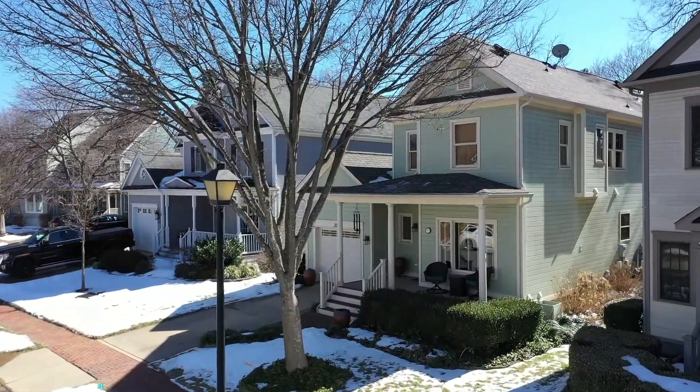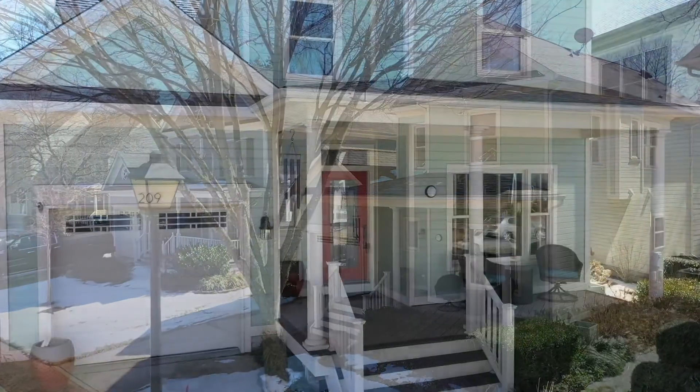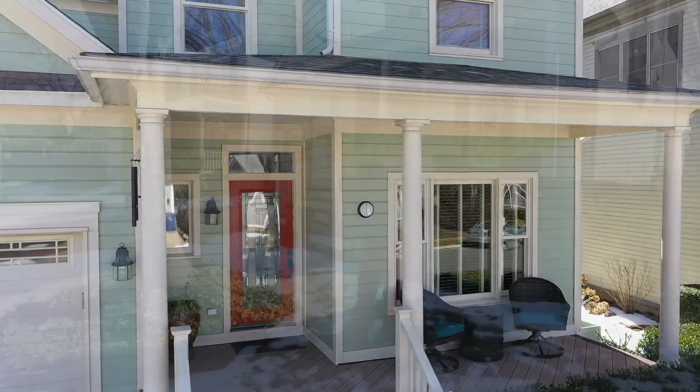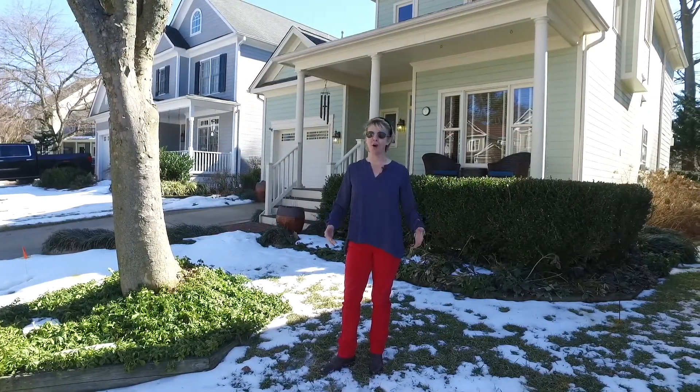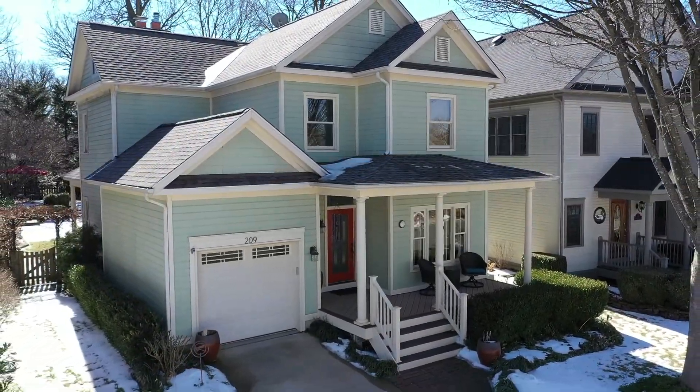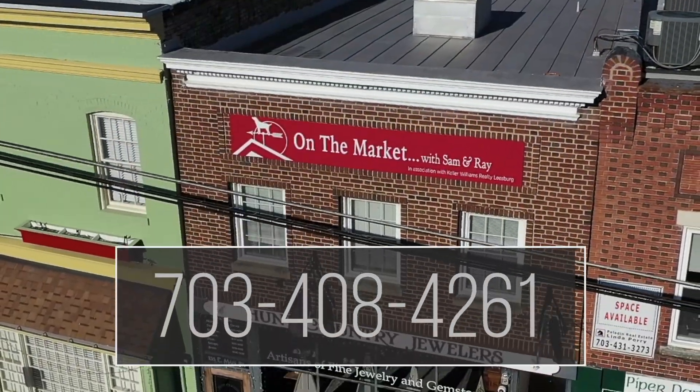If you're looking for the complete package in a house, this is truly it. This is a charming, beautiful home in mint condition — the systems have been updated, the interior offers wow-worthy open concept living, and the location on a cul-de-sac in one of the most charming towns in Virginia is hard to beat. For more information, please contact us or have your realtor call us.